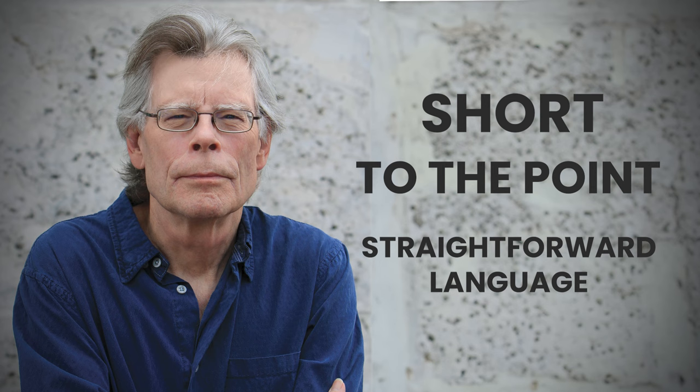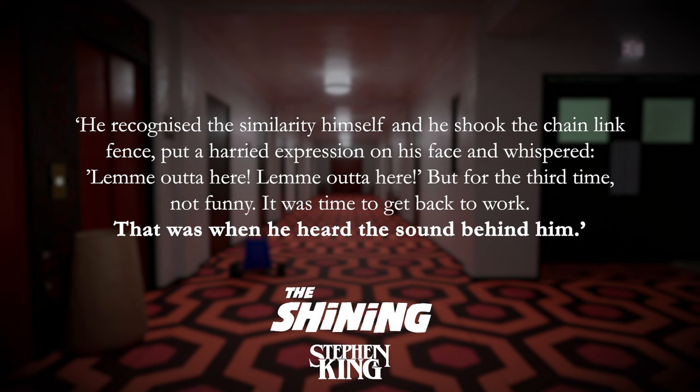Stephen King is an example of this — he often uses short, to-the-point, straightforward lines to communicate something vital at those pivotal moments in his stories. Here's an example from The Shining where Jack, fooling around, is suddenly disturbed: 'He recognised the similarity himself and he shook the chain link fence, put a harried expression on his face and whispered, let me out of here, let me out of here. But for the third time, not funny. It was time to get back to work.'